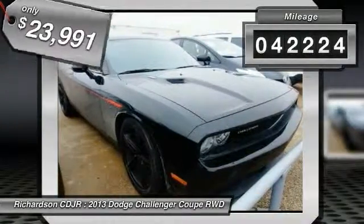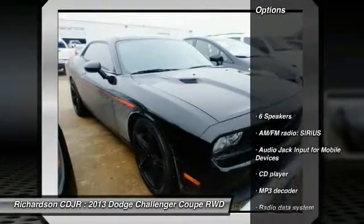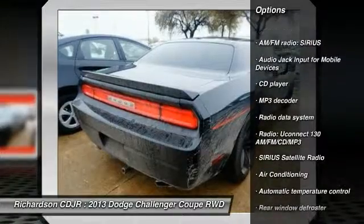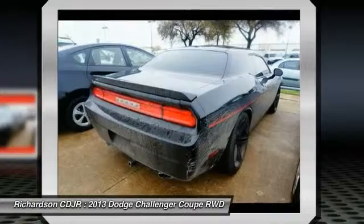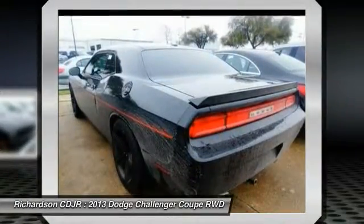This vehicle has less than 45,000 miles. Here are some of this vehicle's great options: traction control, dual airbags, air conditioning, front power steering, alloy wheels, four wheel disc brakes, CD player, power windows, fog lights, electronic stability control.